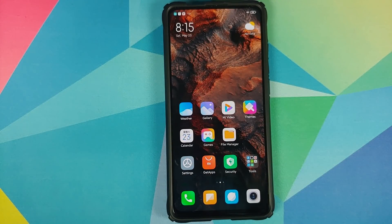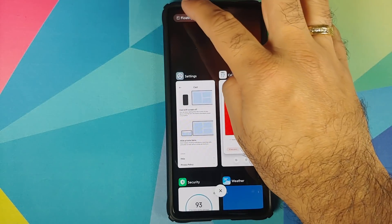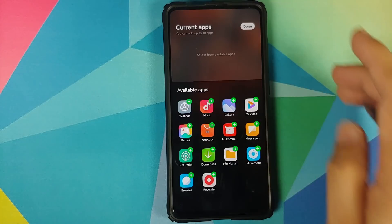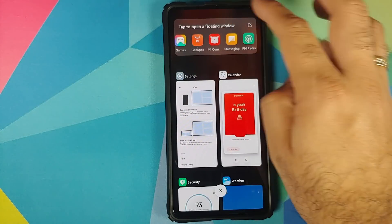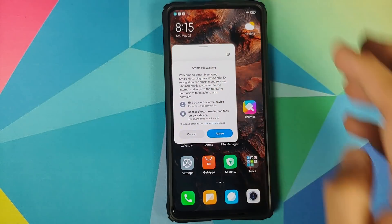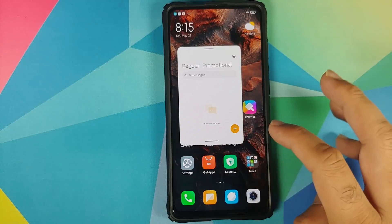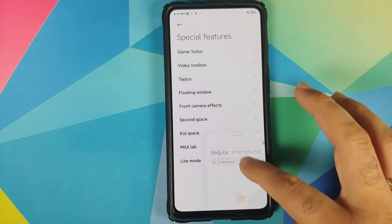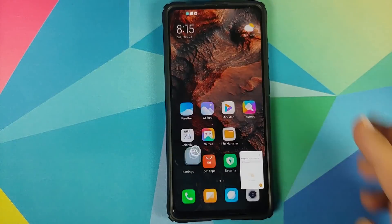At number ten we have floating windows. There are multiple ways to access them; one is through the Recents option. You can edit the list and add an application, then opening the messaging application shows it in a floating window. There's also a detailed tutorial in Settings > Special Features > Floating Windows, which you can go through once MIUI 12 is launched.